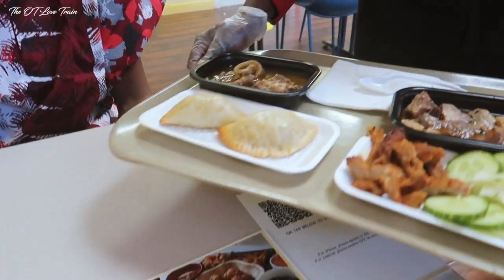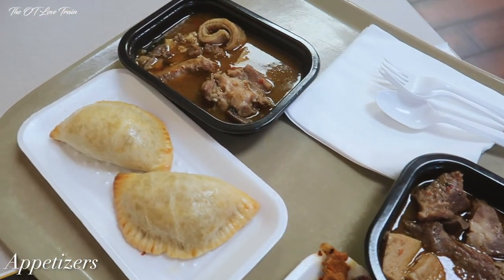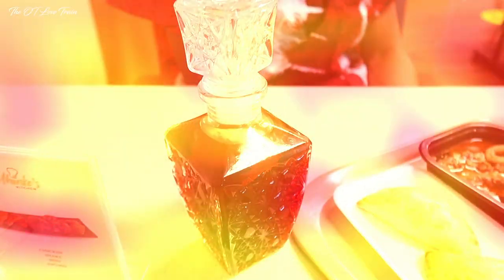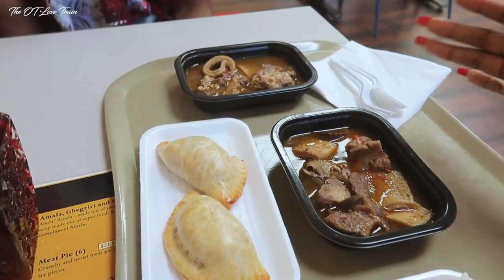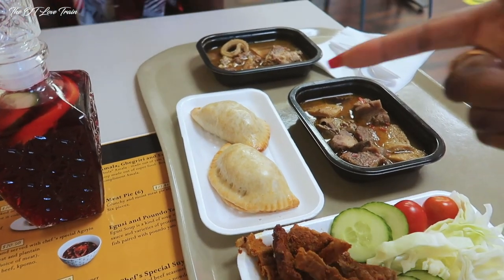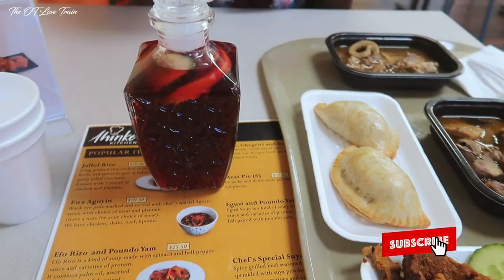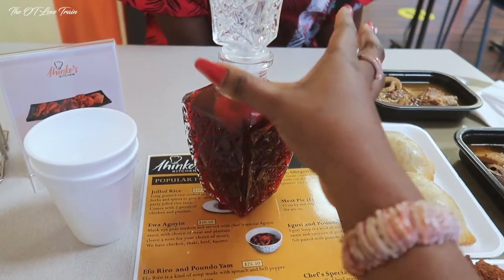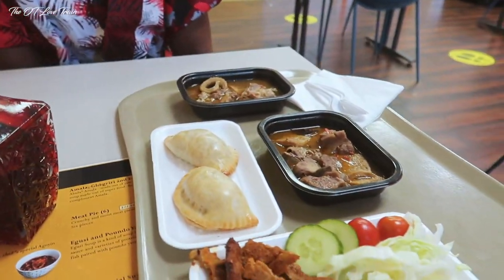For appetizers, we're doing some pepper soup, meat pie, and suya — can you believe it? And they also have their signature zobo, which is a hibiscus drink. Let's dive in!